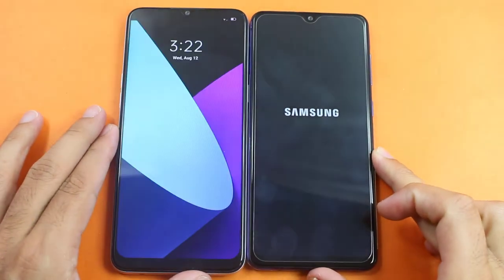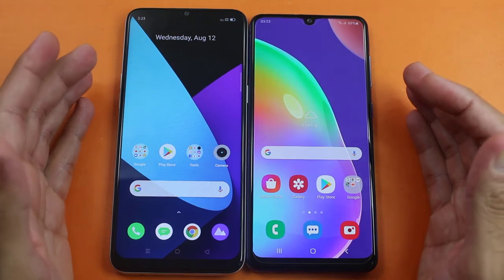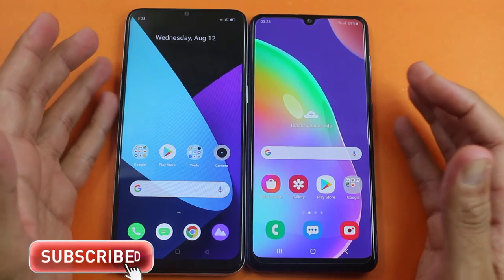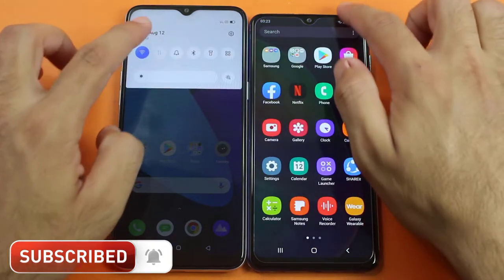Both are taking some time. You can see the boot up test run by the Realme 6i and followed by the A31, and the difference was very minimal between both of them, so I will call it even. Now everything is completely turned off on both of them and both are connected to the same Wi-Fi connection.